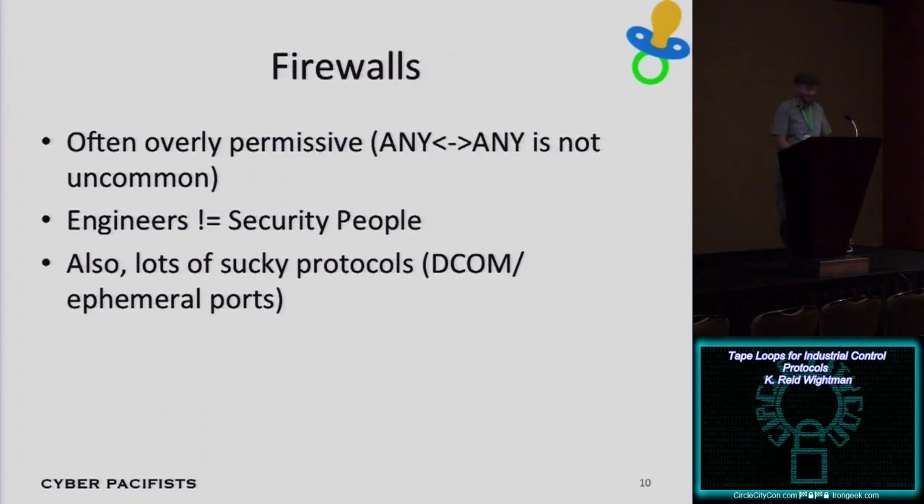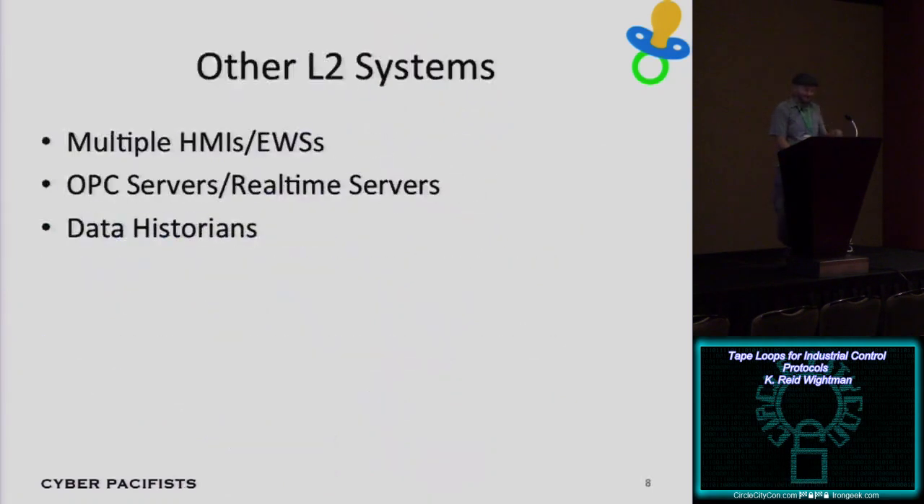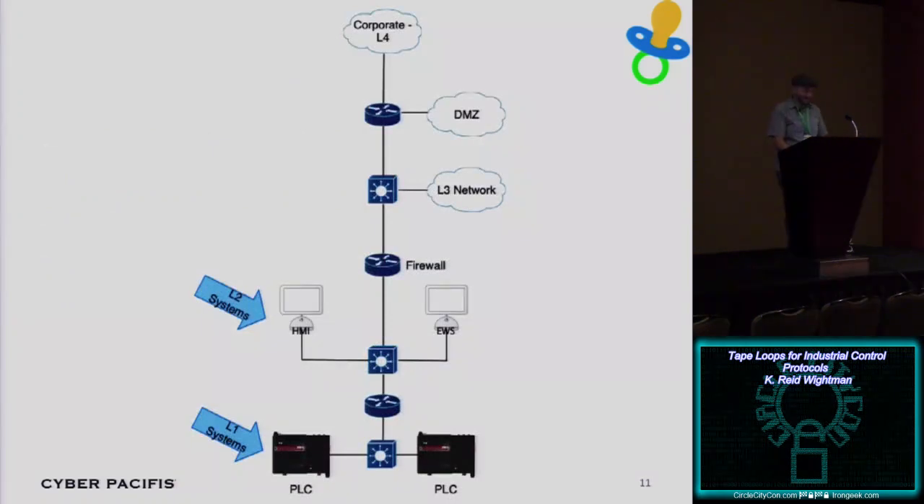The firewalls between these levels are usually really permissive, and a big part of that is just culture. A lot of these guys are good at operations but don't really know IT, don't understand protocols, so they just say: our domain controller needs to talk to our L2 workstation — just plug in the IP addresses and say they can talk on any protocol, any port. There are also any-any rules because some control systems protocols use ephemeral ports. So that's kind of how this network works.